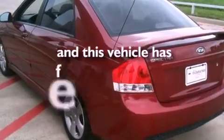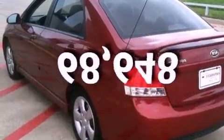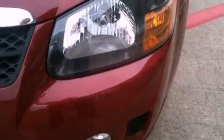This vehicle has less than 69,000 miles. With an EPA estimated rating of 30 miles per gallon on the highway, its fuel efficiency will save you time and money.